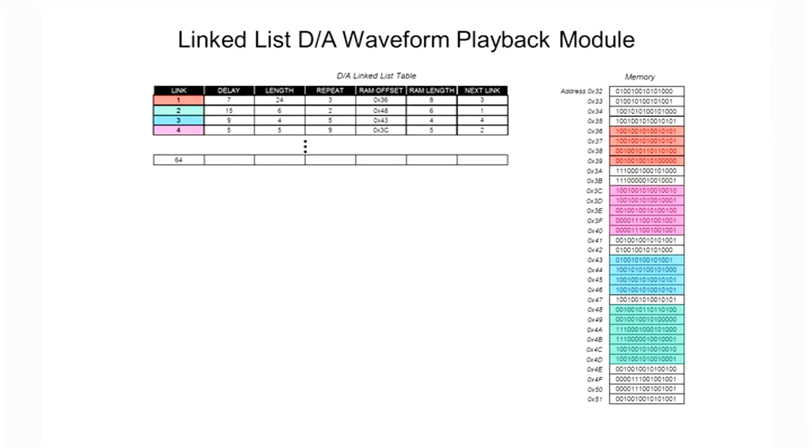Each link specifies the starting address in memory, the waveform length, the number of repeat cycles, and the next link to play. These links can then be played sequentially, either with or without triggers to start them.